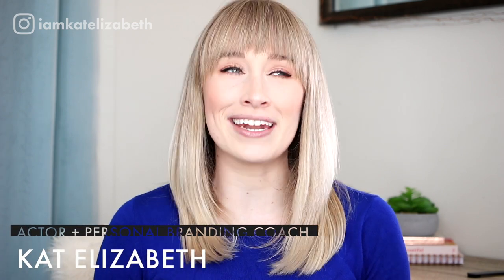Hello and welcome back. My name is Kat Elizabeth — in case we've never met, I'm an actor and personal branding coach. I'm really excited to talk to you about this topic because, as you know, I'm a video creator myself. I actually have a little camera confidence course that I created so that you can get a lot more confident in not just how you sound or how you feel about video, but also how you look.